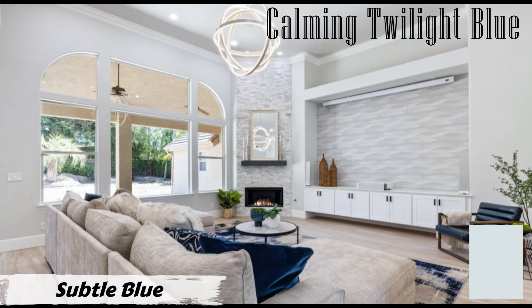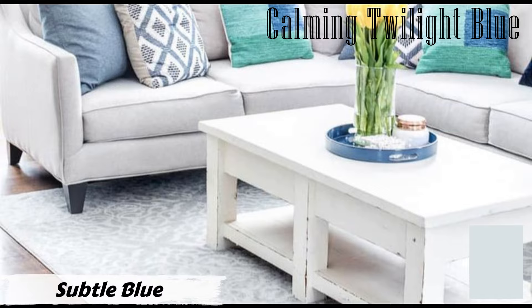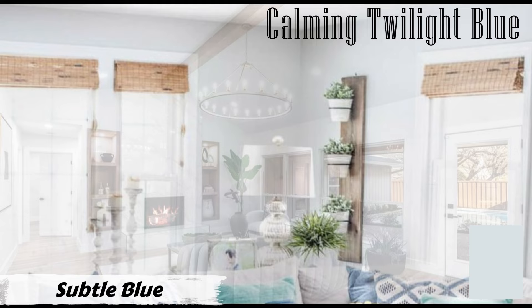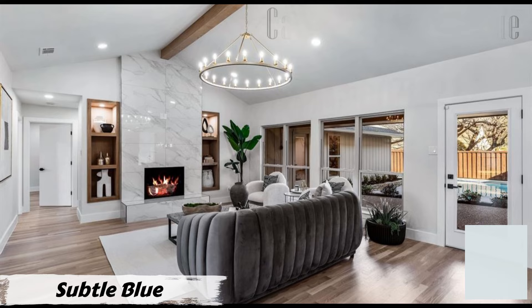With an LRV of 75, Subtle Blue is a light color that can brighten up your living space. It pairs beautifully with off-white, creating a harmonious and fresh look. Use it as a wall color to set the tone for your room, or incorporate it in accent pieces like pillows, curtains, or decor items. Consider Subtle Blue PPG1ул-51 for your living room makeover to transform your space into a haven of calmness and serenity.